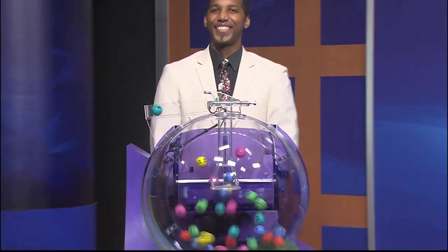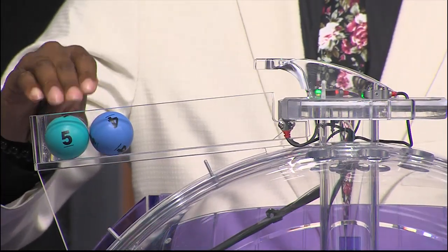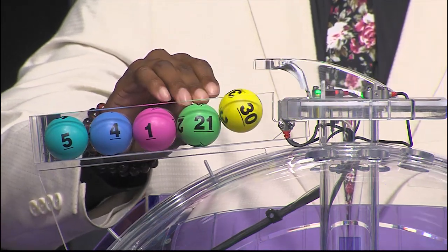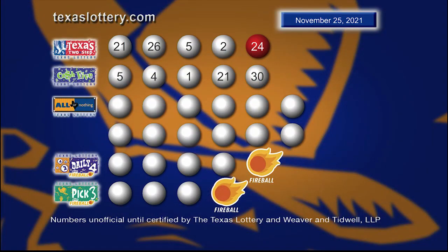Now let's play Cash 5. The winning numbers are 5, and the second number is 4. That third number is 1, followed by 21, and the fifth and final number 30. Here's another look at those winning Cash 5 numbers.